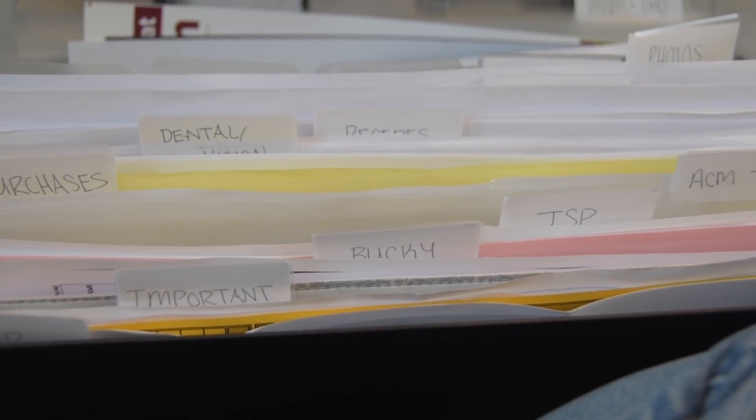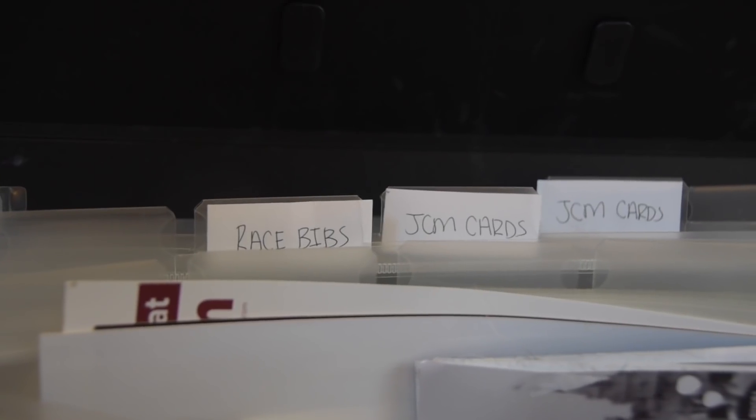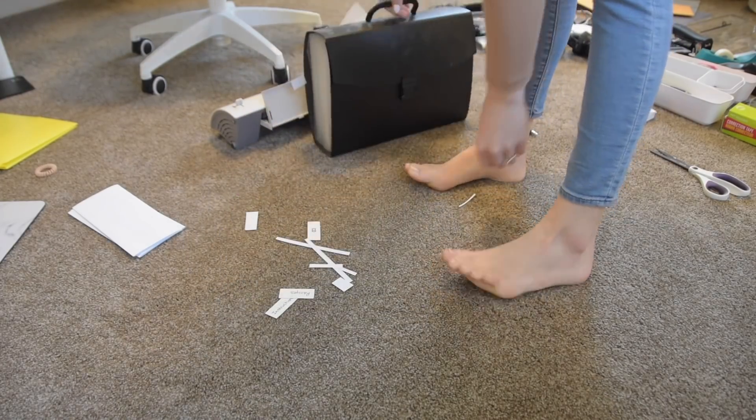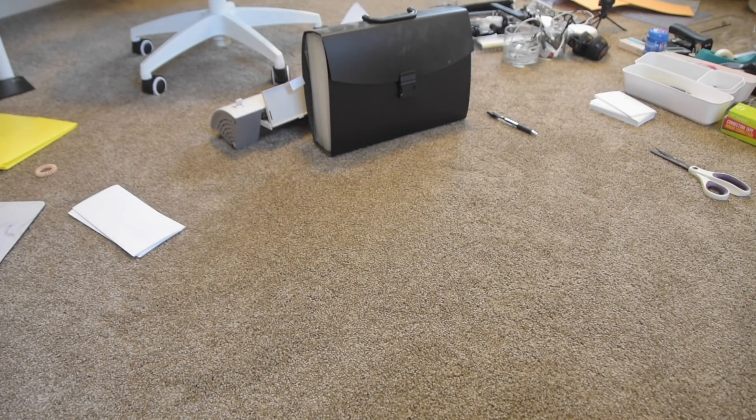Here's a quick look at some of the labels. Maybe some of these labels will inspire you to organize your own papers. Trust me, it's a lot less stressful to go looking for a certain document when you have it organized like this.